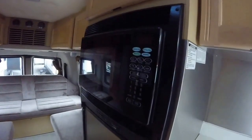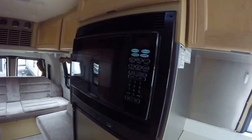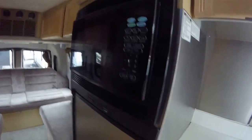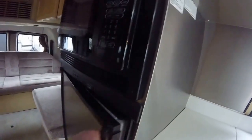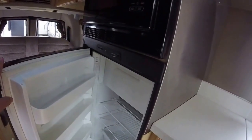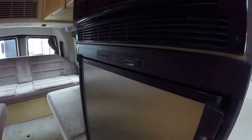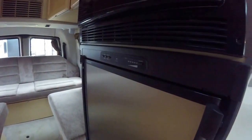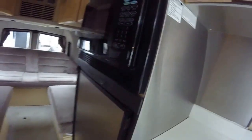We've got a nice big convection microwave that'll bake as well as microwave. The 210 has one of the biggest refrigerators for a Class B — it's a three-way refrigerator that'll work off propane, off electricity, and even 12 volts. Nice refrigerator.